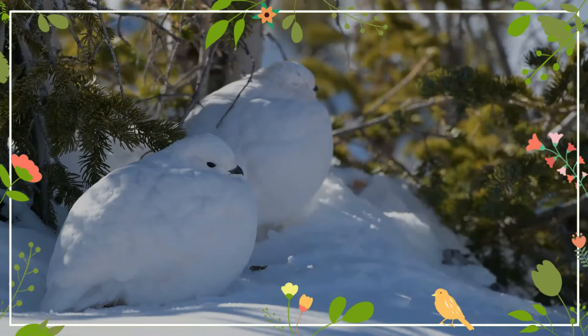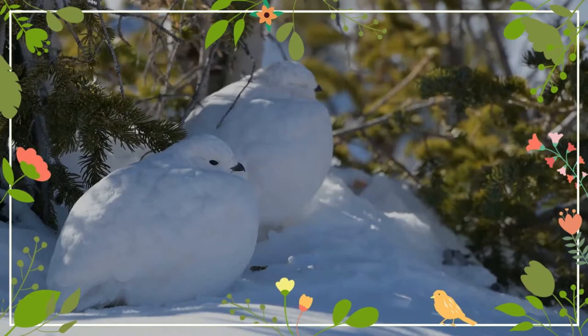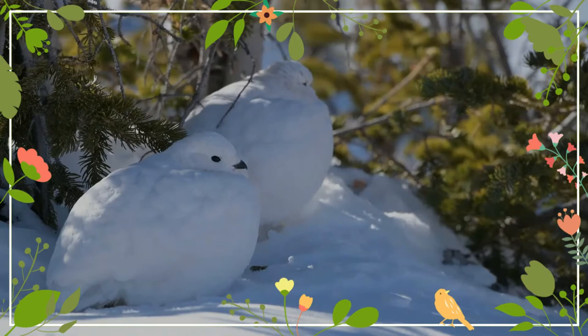The white-tailed ptarmigan has a diet of buds, leaves, flowers and seeds. The nest is a simple depression in the ground in which up to eight eggs are laid. After hatching, the chicks soon leave the nest. At first they eat insects, but later move on to an adult diet, their mother using vocalizations to help them find suitable plant food.